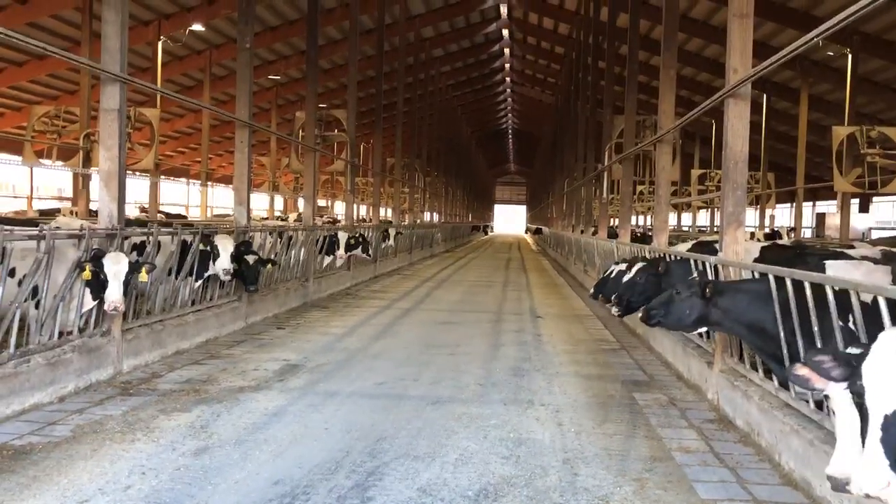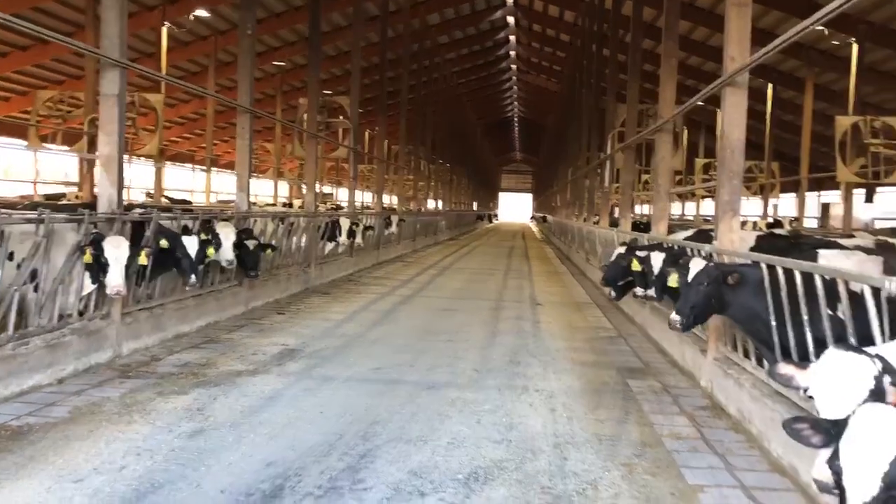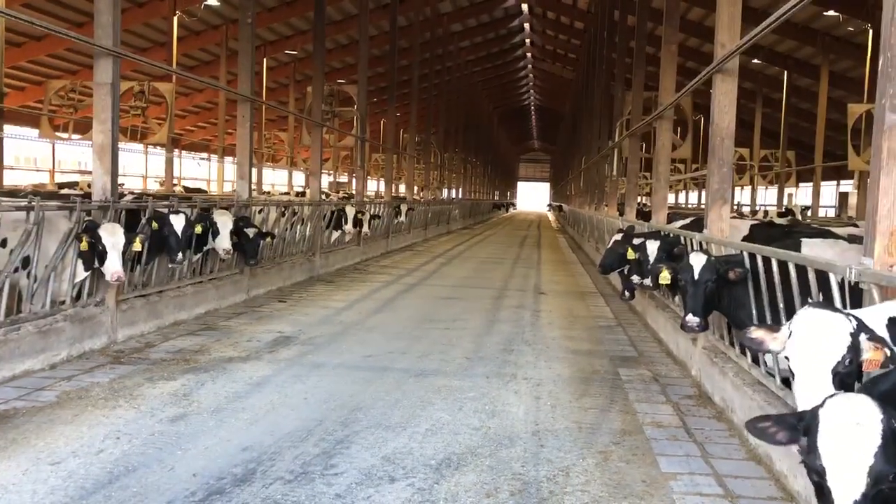Welcome again to North Harbor Dairy, Old McDonald's Farm, and Robin's Family Grain. It's morning now, and these cows are waiting for breakfast.